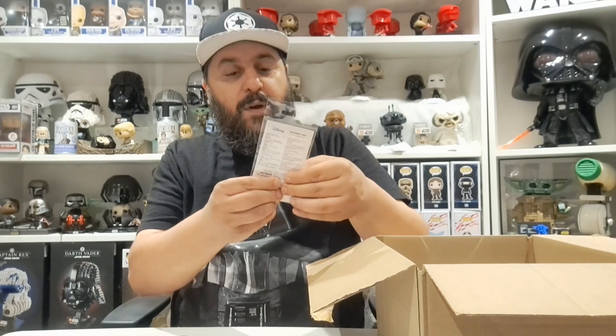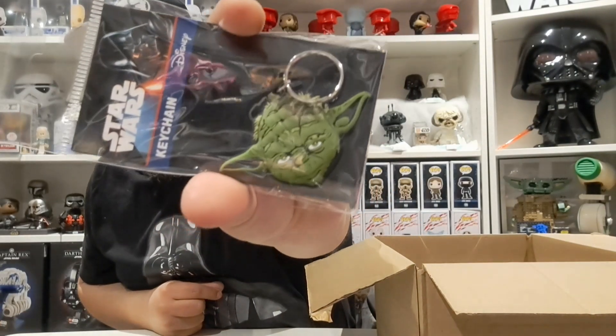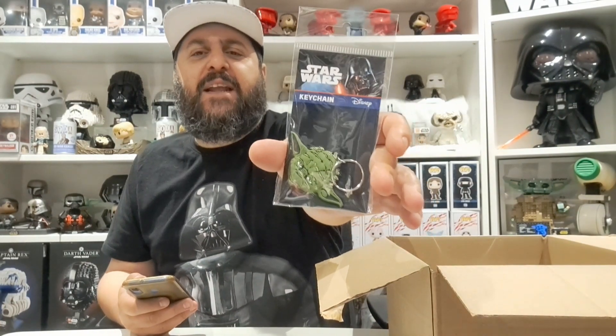The next item is a Yoda keychain — a bit of glare there, but that is quite cool. It is a rubber keychain and it's actually a really cool key ring. This specific keychain is selling for anything between five and ten pounds on eBay. I'm going to put it on the list at five pounds — keeping it conservative. I'm not going to be reselling them, but it's good to know the value.